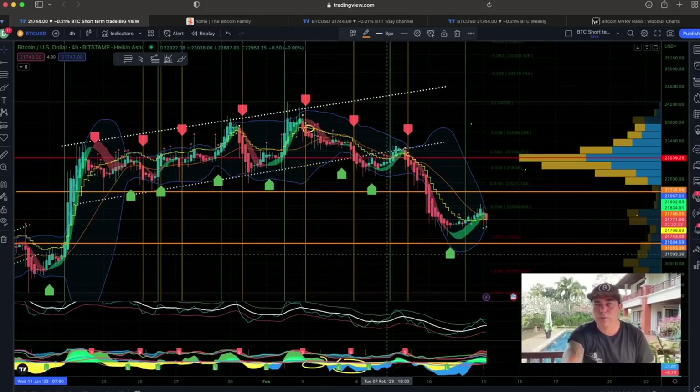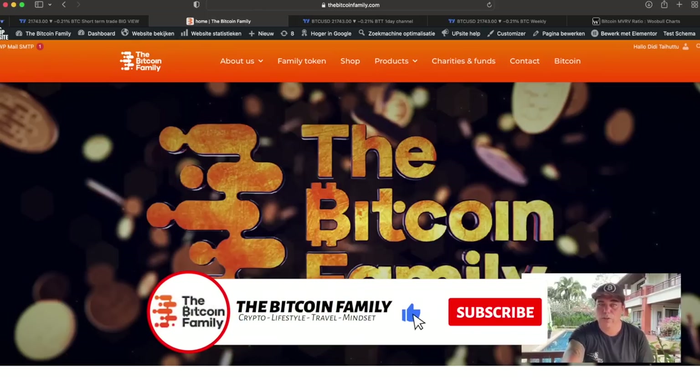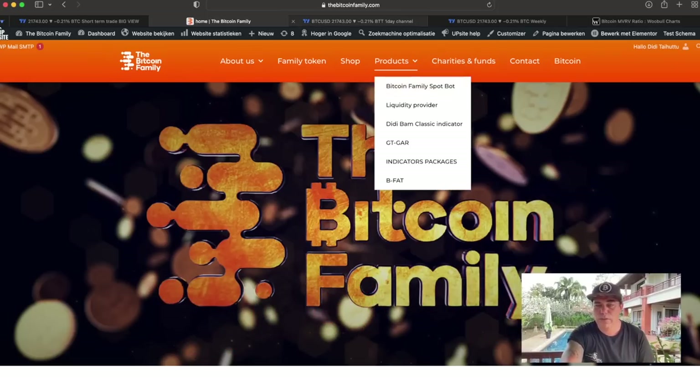If you need help trading all of this, I would always use the Bitcoin Bam Bam Indicator, because the Bam Bam Indicator gives you just a handful of tools to estimate when to take those longs on the charts. Go to BitcoinFamily.com where you will find everything and all the information about the products. Now I'm going to zoom out to the daily chart.